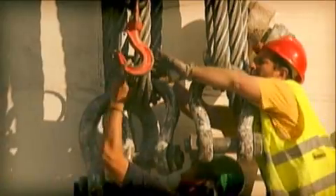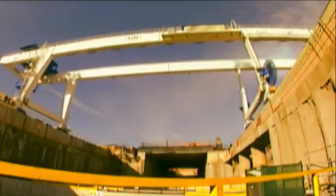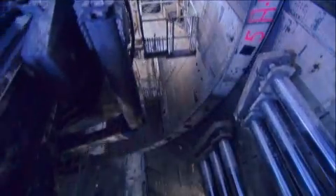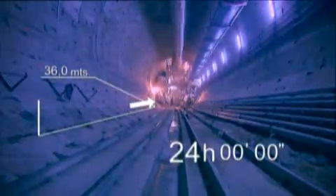Dulcinea was assembled in just three months. On November 25, 2005, Dulcinea began its journey inland. In this time it has achieved previously unknown levels of output, such as excavating and covering 36 meters of tunnel in just one day.